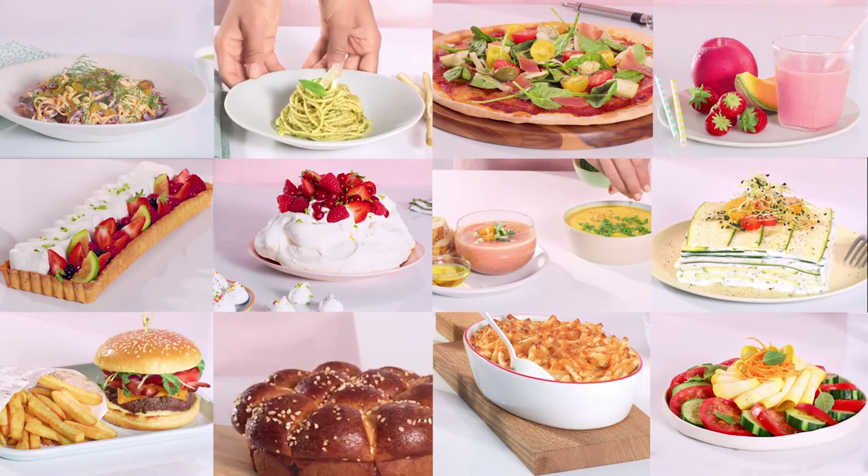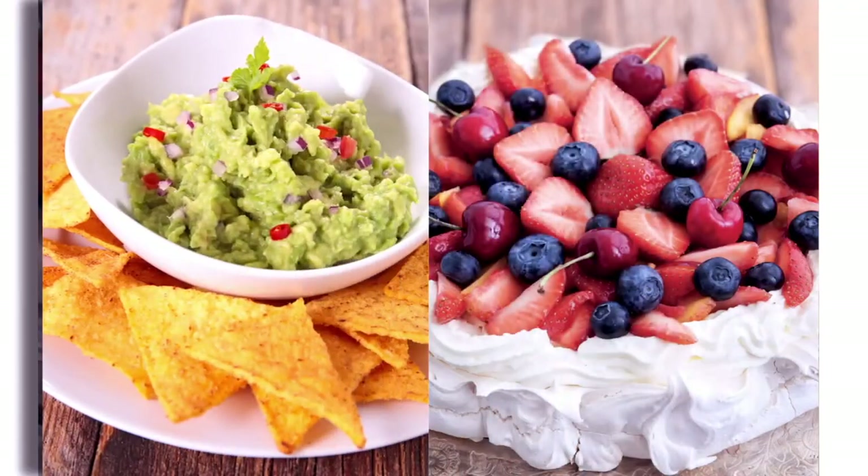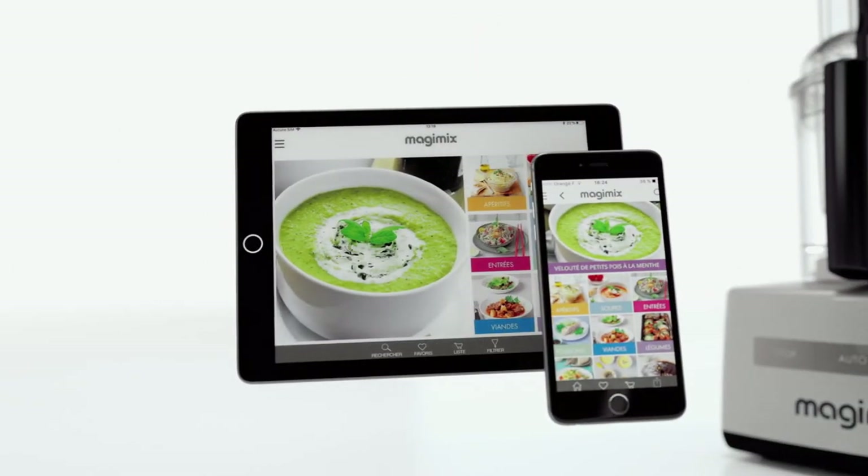From starters to dessert, a Magimix food processor makes life simpler in the kitchen for everyone who's passionate about making good food.